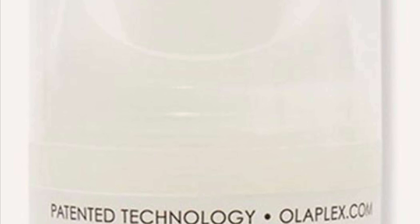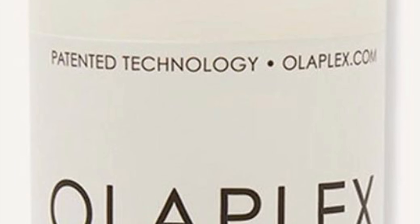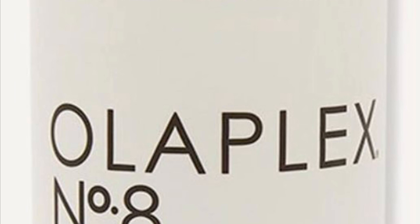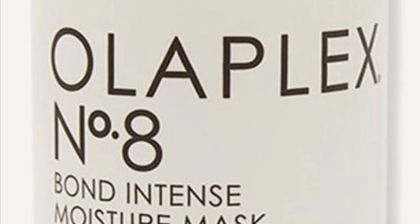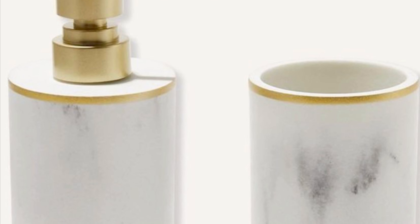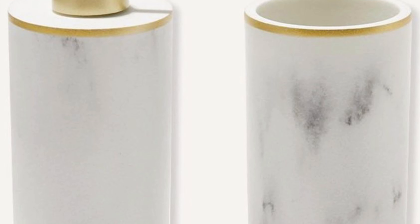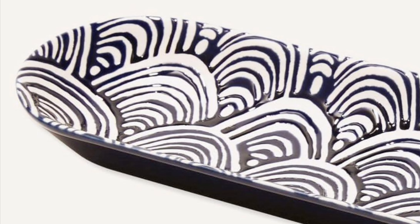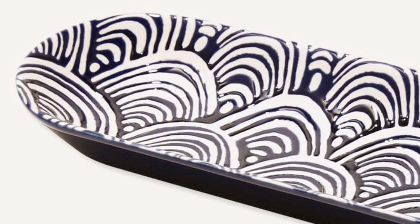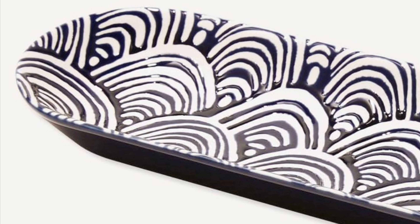Speaking of hair, Olaplex Number Eight Bon Intensive Moisture Mask retails for $30 — a concentrated reparative mask to treat dry or damaged hair for weightless moisture, smoothness, body, and shine. The Sunday Citizen Bath Set is a $60 value, perfect for dispensing liquid soaps, lotions, or moisturizers and keeping the bathroom countertop organized. The Short Story Ceramic Tray — a blue and white long tray — retails for $40, adding a pop of color and fun print to your summer decor. It doubles as a serving tray.